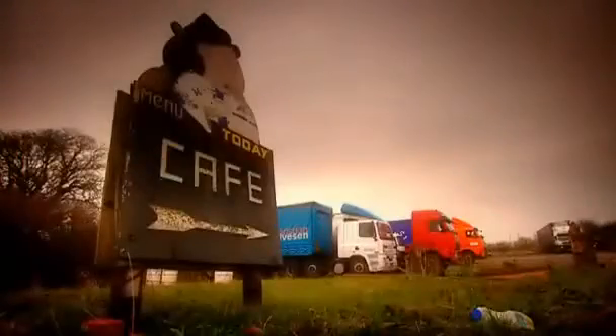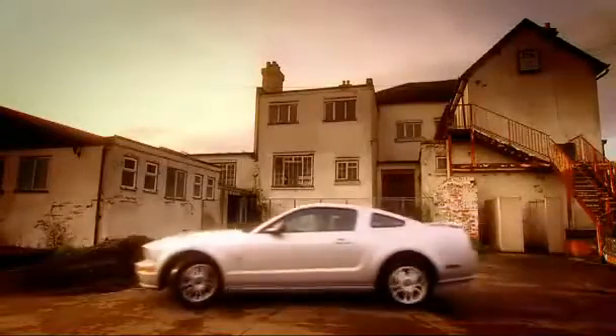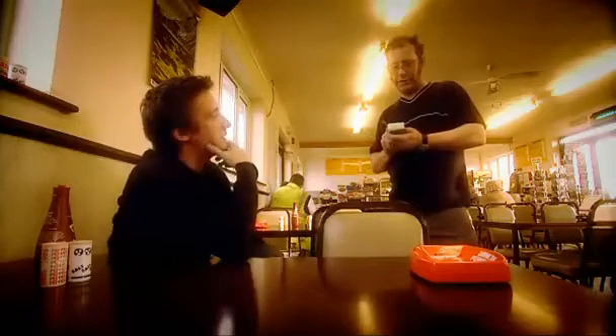After a hard morning pounding the blacktop I was hungry and pulled into a luxurious roadside diner. 'Can I have — I'd like an all-day breakfast and a big mug of tea.' 'Eggs over easy?' 'I just have no idea what that means.' 'Just cooking.' 'Thank you.'